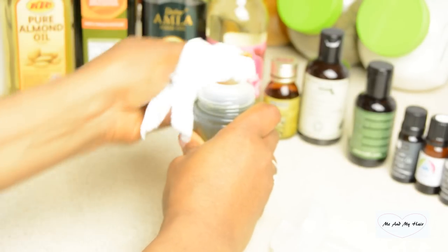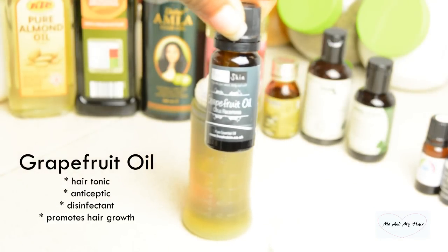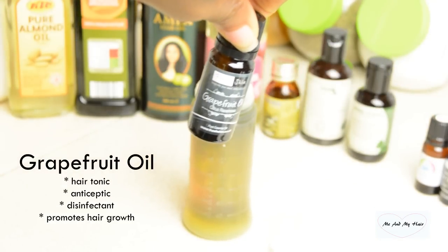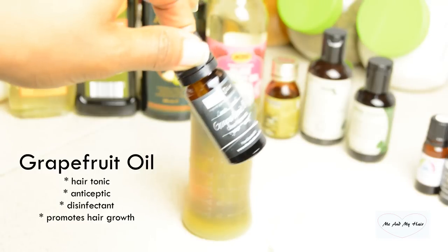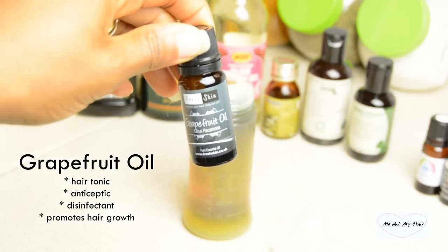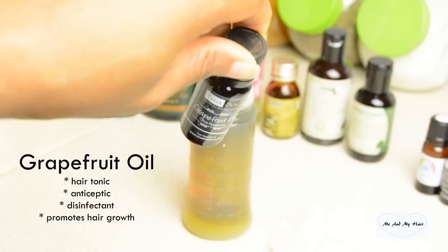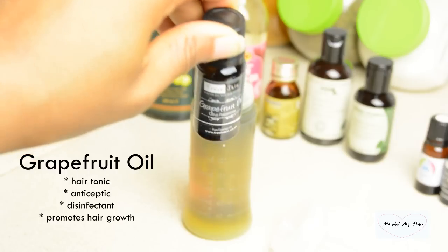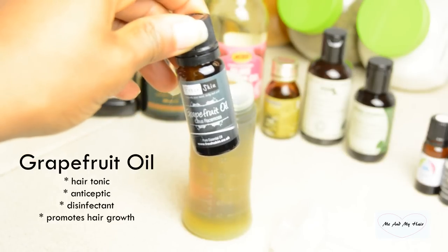Now starting with my essential oils. Apart from having a beautiful aroma and smell, essential oils are also filled with lots of benefits and nutrients. I start with my grapefruit oil — it's a fragrant oil that offers a wide range of benefits. It has antiseptic qualities, can serve as a disinfectant, and is also a hair tonic that treats dandruff and promotes hair growth. I go for about 20 drops.